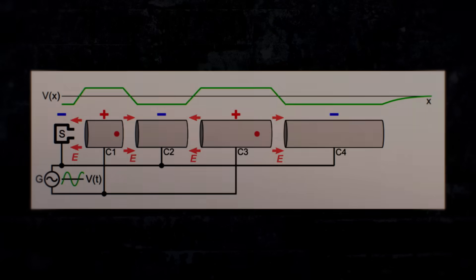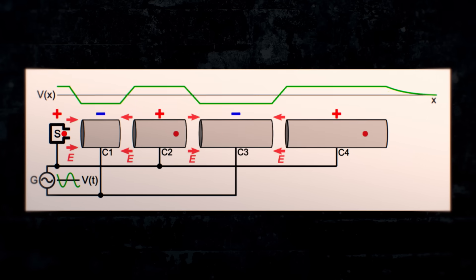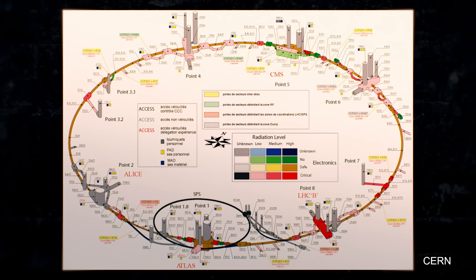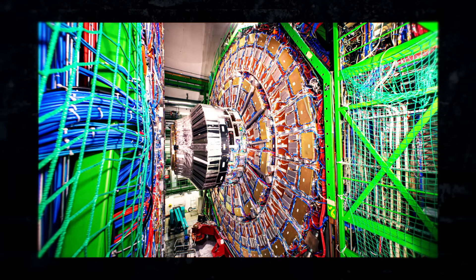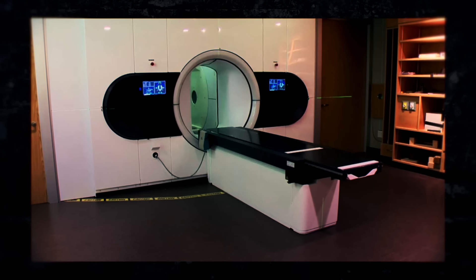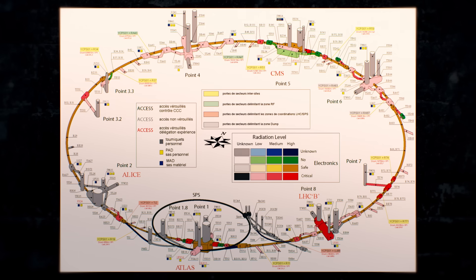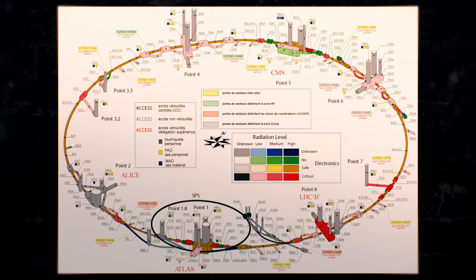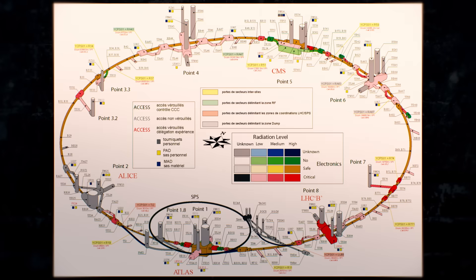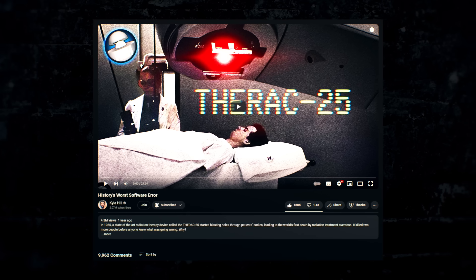Particle accelerators, machines that use electromagnetic fields to speed up charged particles to near the speed of light, are, at the limit, the largest and most complicated devices ever invented. Used for everything from probing the fabric of the universe to treating cancer, these machines are extraordinarily useful in their ability to control, direct, and study the smallest pieces of the universe. But, being so complex and powerful, particle accelerators also demand extreme care and caution.